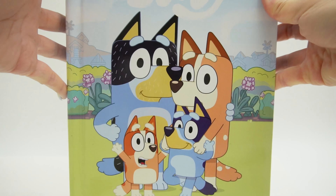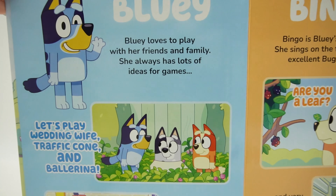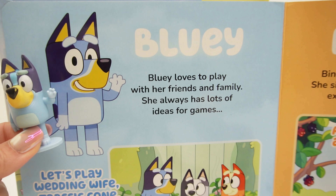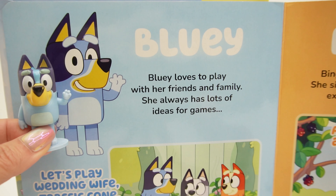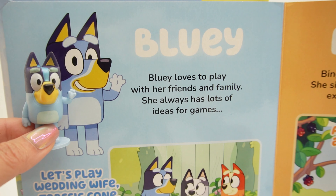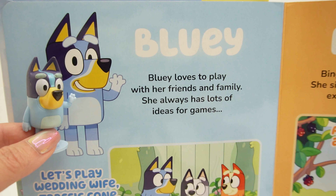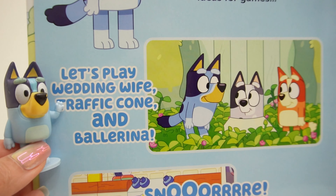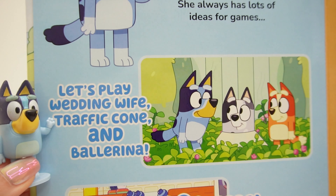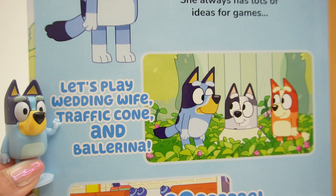Finally, let's go ahead and check out the storybook. Here we're going to meet Bluey — there is a picture of Bluey waving, just like our figure. It says Bluey loves to play with her friends and family. She always has lots of ideas for games. Let's play Wedding Wife, Traffic Cone, and Ballerina — snore, unless she's in the middle of a nana nap.